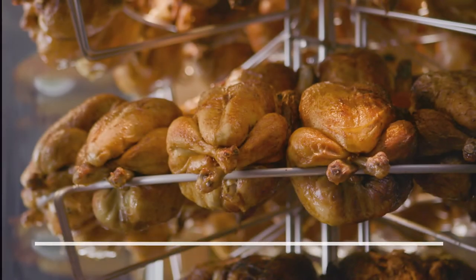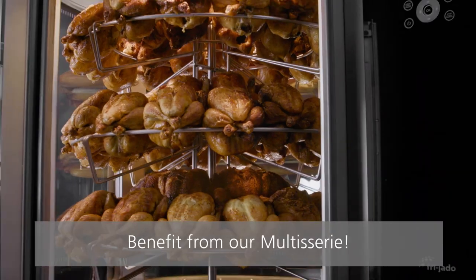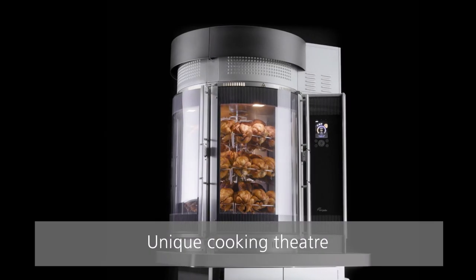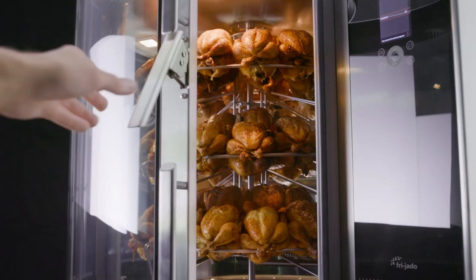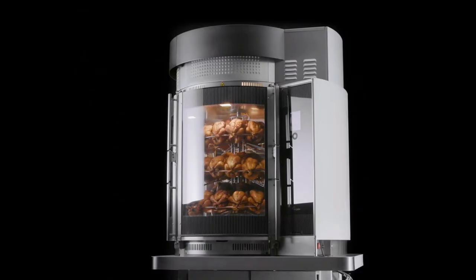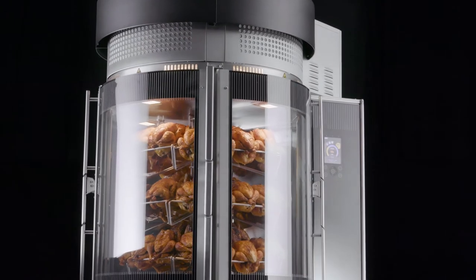Do you want to give extra prominence to your hot deli products? Benefit from our Multisserie. The Multisserie has three large glass doors providing a unique cooking theater. The 270-degree product view attracts and entertains your customers and is sure to boost impulse purchases.